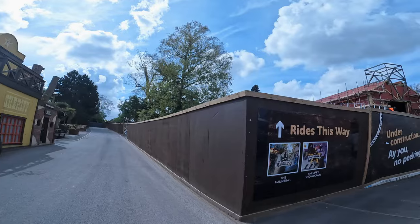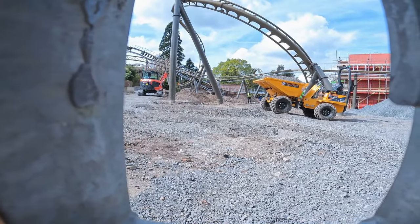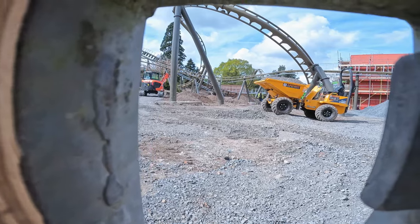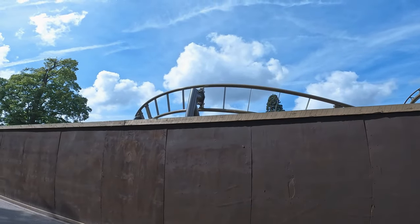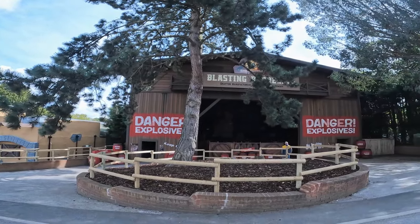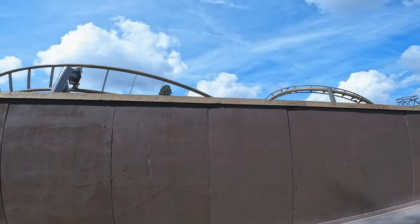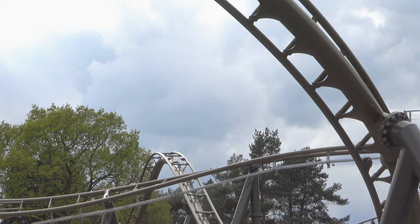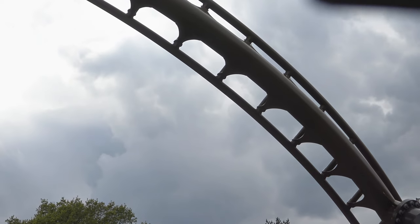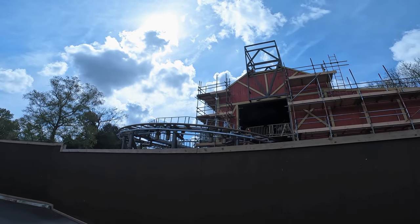Over here we have the construction of the new roller coaster, and through here we can get a peek at it. That's some nice banking on that. And then we have Blasting Barrels here as well, which has a few aesthetic tweaks too. Obviously that new coaster is what we're waiting for — this Intamin lift and launch coaster coming later this season. And then we have the station and the exit from the station there.